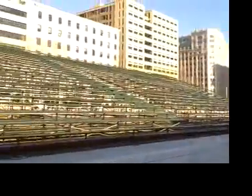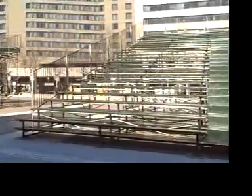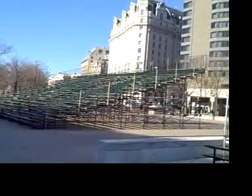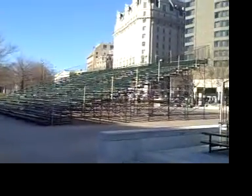We're on Pennsylvania Avenue, and these are one of many, many reviewing stands that are being set up along Pennsylvania Avenue and other streets.